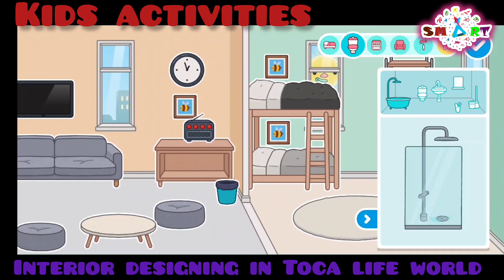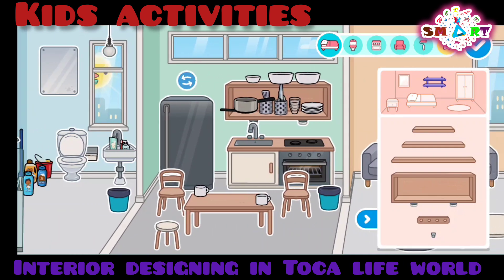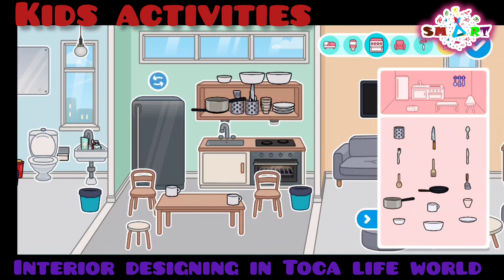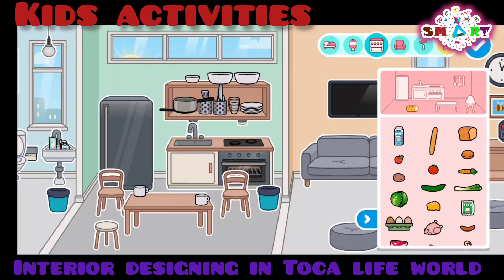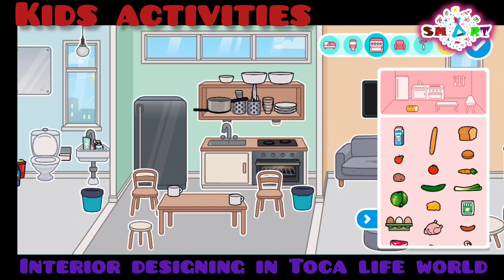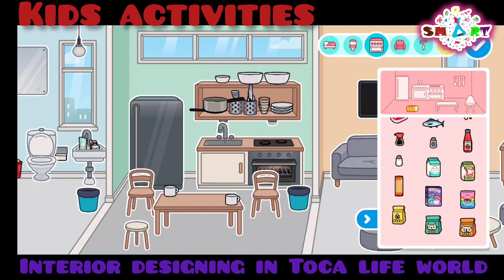Let's see if we need to do some decorations. I almost forgot something into the kitchen — we need some food. Why can't we open it? The fridge. I'm going to put food into the fridge. I'm going to put it into the fridge. I think I need all the things — I really need some noodles.